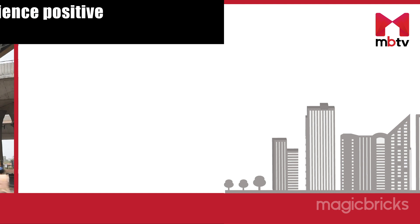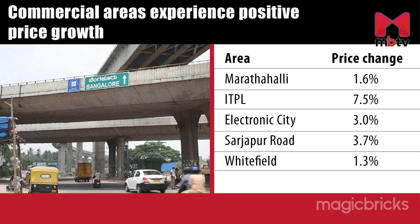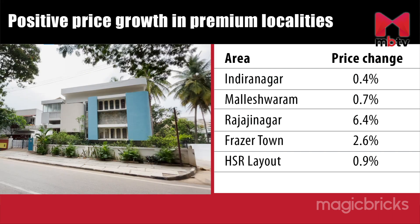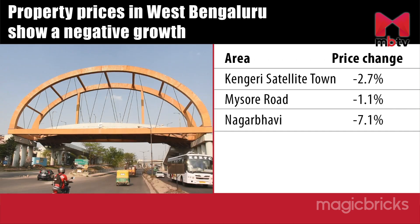Commercial areas like Maratahalli, ITPL, Electronic City, Sarjapur Road and Whitefield experienced positive growth in terms of pricing. Property prices in premium localities like Indiranagar, Maleshwaram, Rajajinagar, Fraser Town and HSR Layout largely remained positive. Decrease in property prices was mainly observed in West Bengaluru areas like Kengeri Satellite Town, Mysore Road and Nagarbawi.